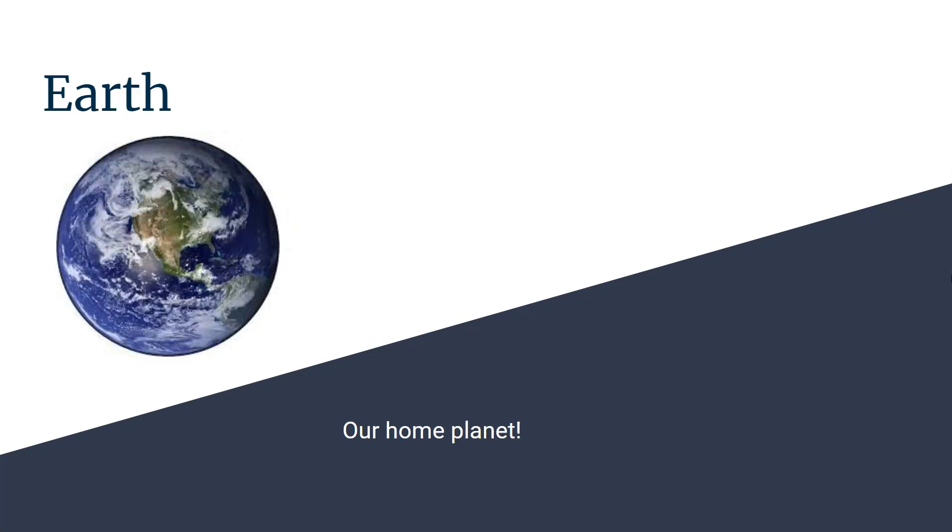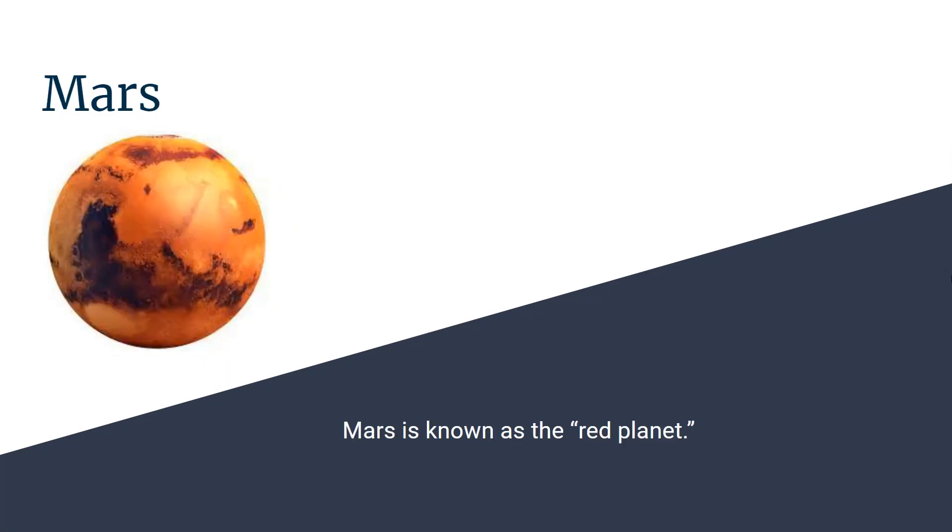This is Earth, our home planet. This is Mars, it's also known as the red planet.